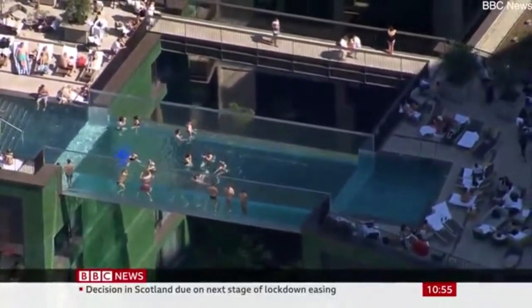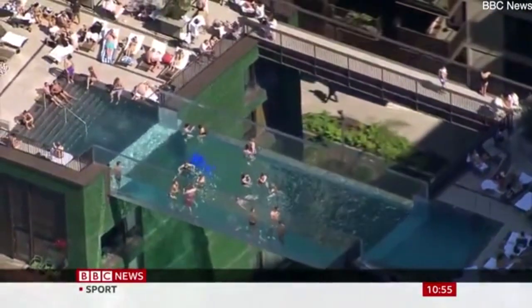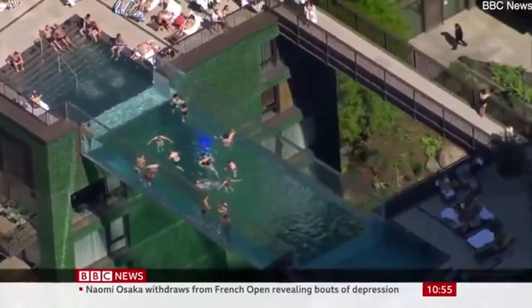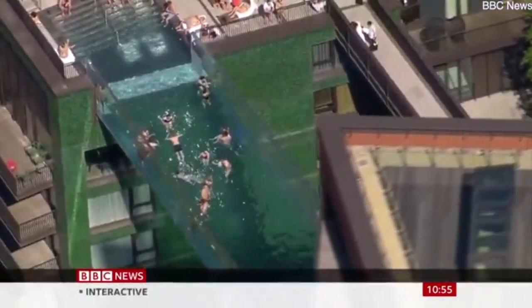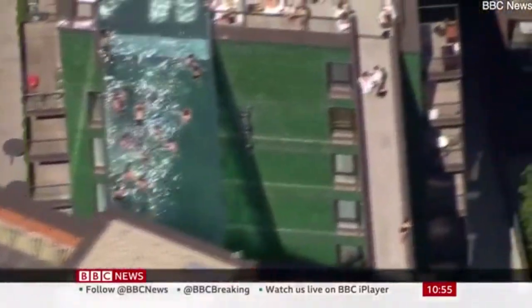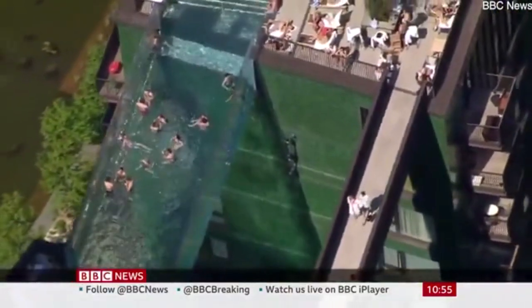This sky pool, doesn't it look amazing, is near the U.S. Embassy in Nine Elms, just south of the River Thames, and it's believed to be the world's first transparent pool built between two skyscrapers. So I think you'd need to have a head for heights, wouldn't you? You wouldn't want to be swimming along there and looking down to the ground below, but it looks really spectacular, the water there glistening in the sunshine.